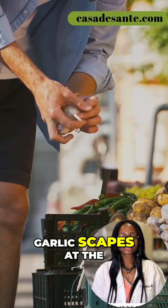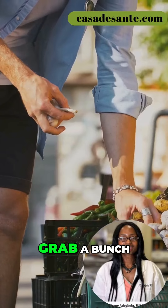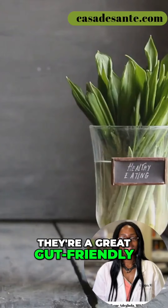So next time you see garlic scapes at the farmer's market, grab a bunch. They're a great gut-friendly alternative to garlic.